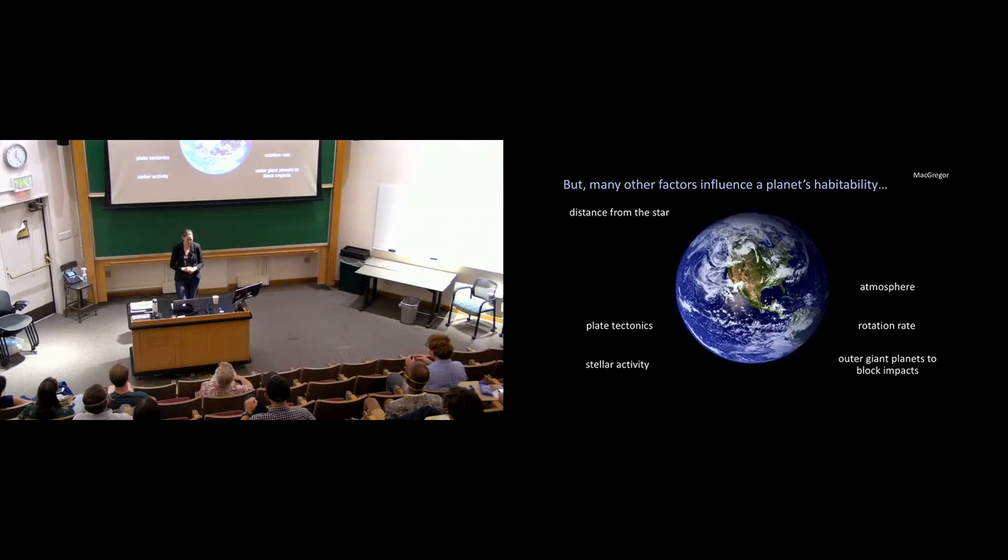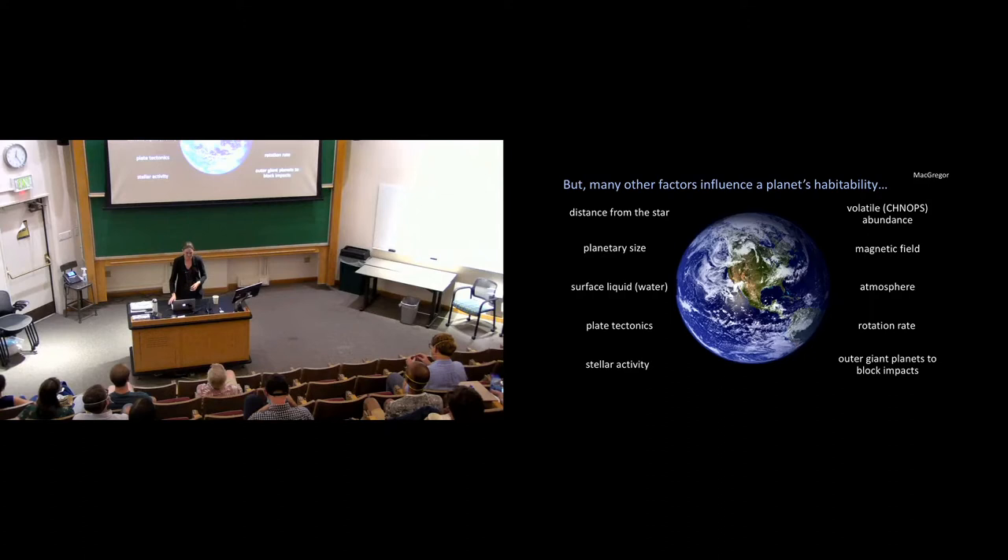Things must be more complicated than just the habitable zone. Other things that matter include whether a planet has an atmosphere, how fast it's rotating, whether it can have a magnetic field, plate tectonics, and what the star is doing. In our own solar system, Jupiter seems really important — it both threw comets and asteroids into our inner solar system to deliver water, and also stopped impacts at some point by opening a gap in our disk, protecting Earth long enough for life to develop. What I want to do today is step through a few of these factors and discuss two: the role of stellar activity and the role of outer giant planets.